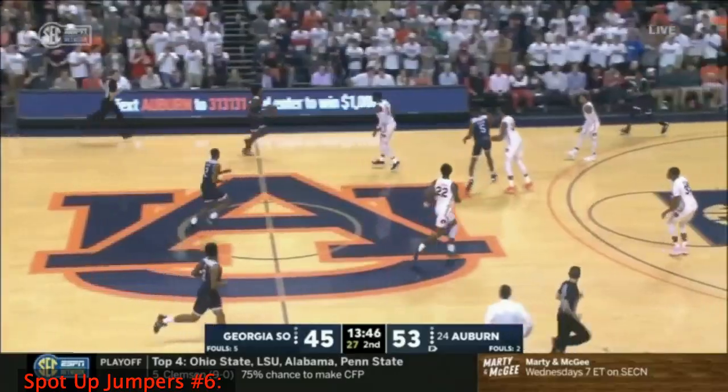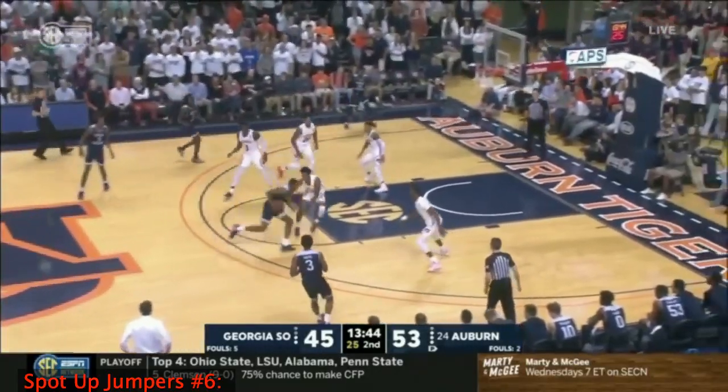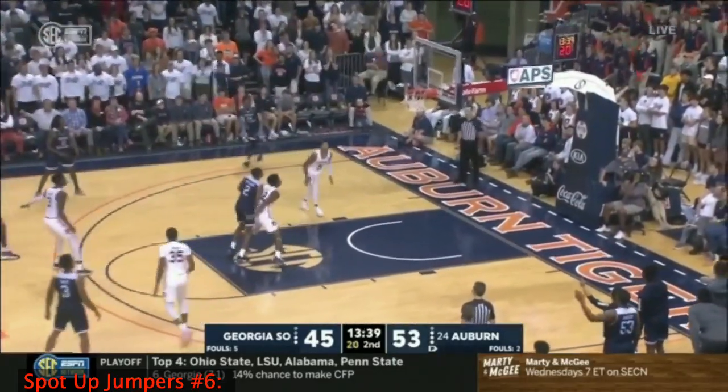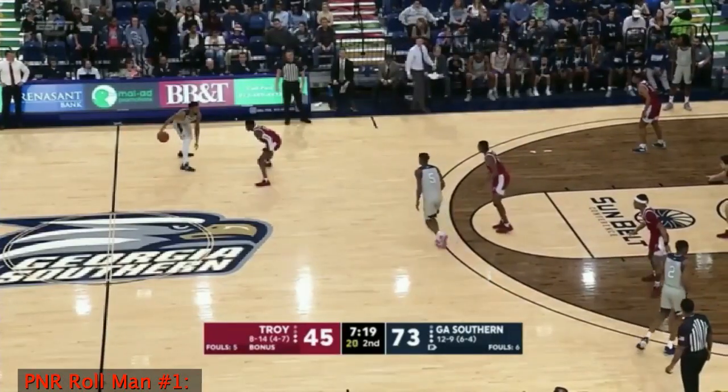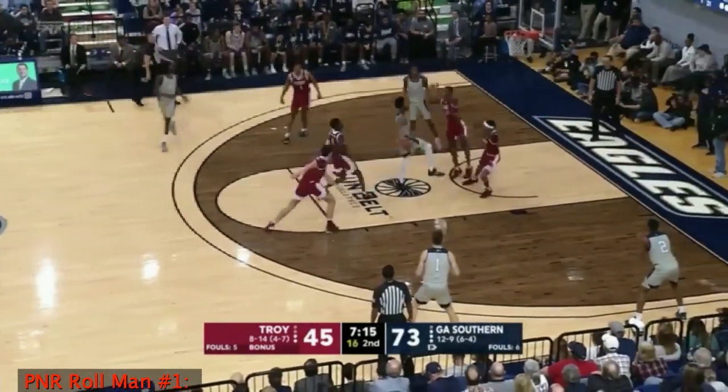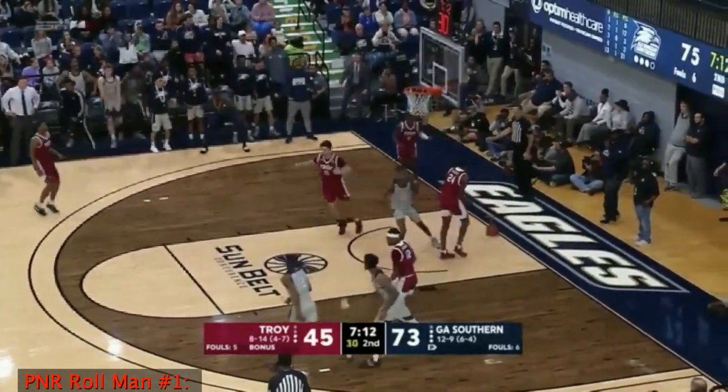He looks great. The 76ers, obviously long and deep in the backcourt, starting of course with Ben Simmons. Three ball shoved up and in. Smith inside to Dawkins — that's good.